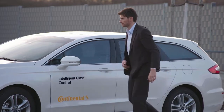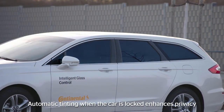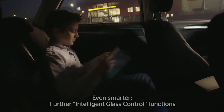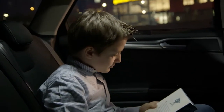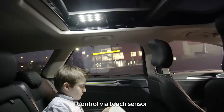When the car is locked, the windows darken automatically to enhance your privacy. Intelligent Glass Control has even more functions — LED lights can be integrated into the glass and controlled via touch sensors.